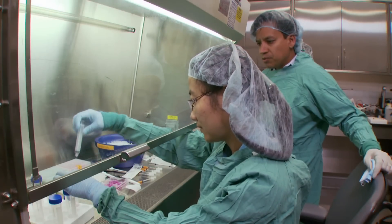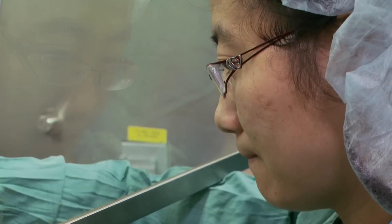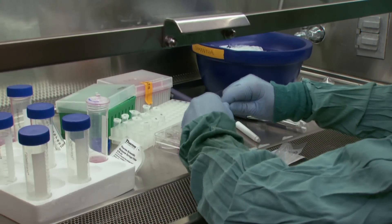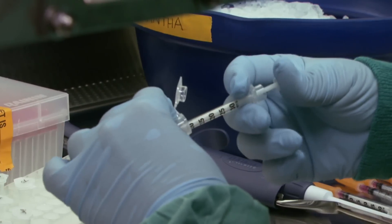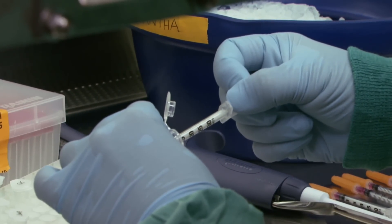What we're essentially doing is diverting a population of cells that normally would go to making scar and hijacking them and turning them into muscle instead. We like to think of our new approach as the next generation of cellular reprogramming technology.